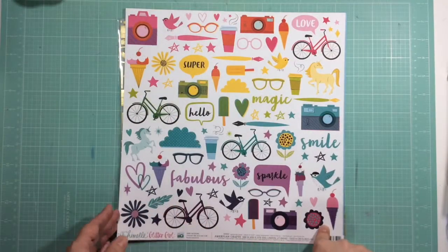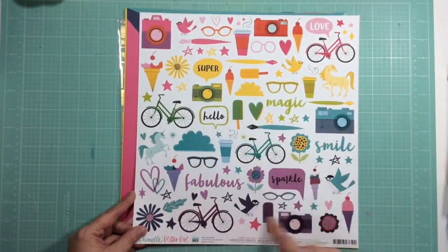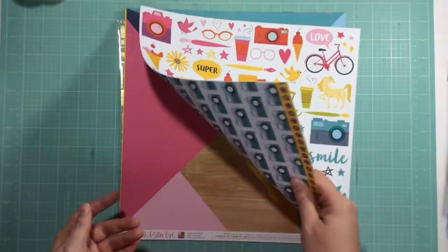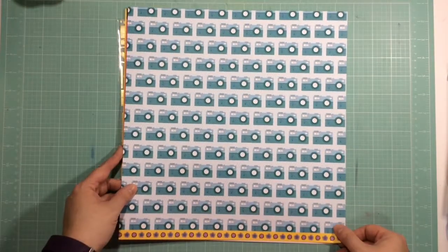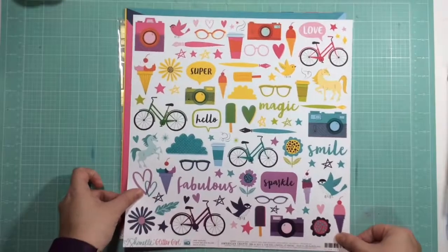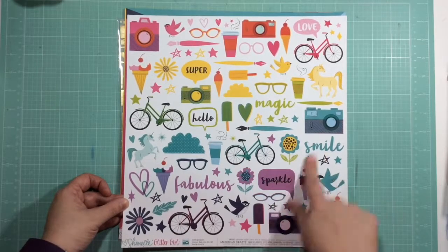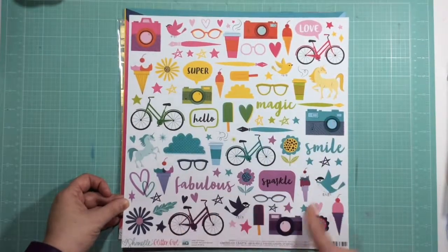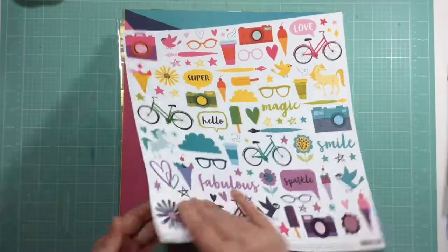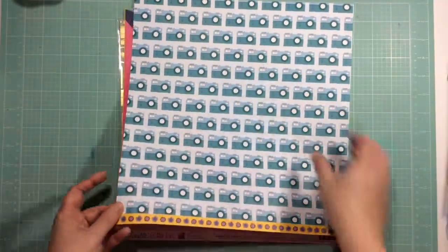This next one is called 'Seek Rainbows.' I know a lot of people cut out all of these to use as ephemera too. I love this page — I love cameras. I might cut out all the cameras and the coffee cups. So much fun goodies. And then of course you could cut these out as well, or you could use them as-is. Look at this border — so cute.